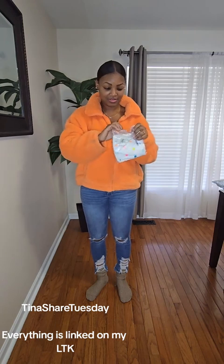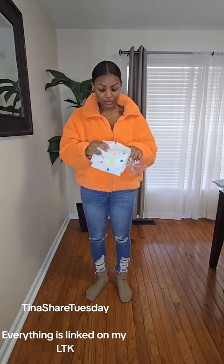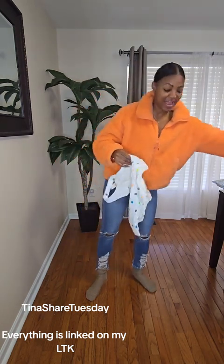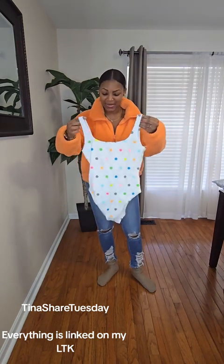Baby suit — and I'm only into the one-pieces. I birthed two healthy babies, but my body is not the same and I have stretch marks galore, so one-piece it is. One-piece me up, baby.